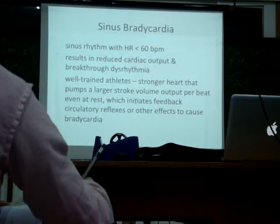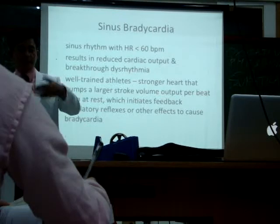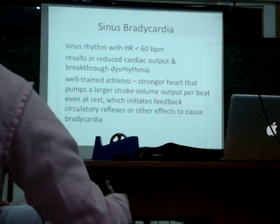Sinus bradycardia is the other way around — the heart rate is less than 60, resulting in reduced cardiac output. What effect slows down the heart? The opposite of sympathetic: parasympathetic.